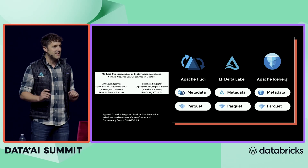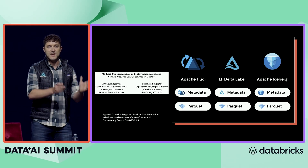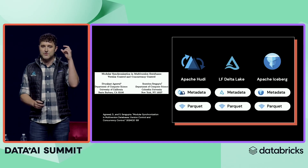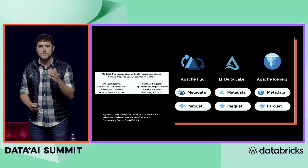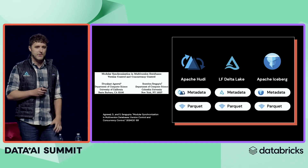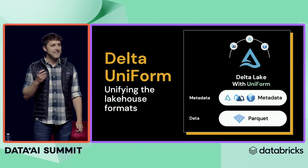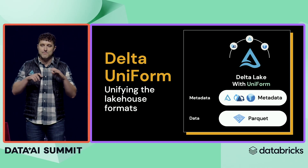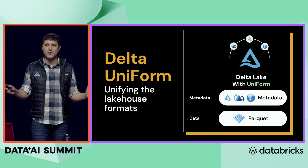Basically, all the different systems store parquet files. When they make changes, rather than updating the parquet file in place, they make a copy of that file. The transactional magic comes from extra metadata that says, for this current version of the table, which parquet file should I read? Since all systems are based on this same underlying principle, we're really excited to announce Delta Uniform. What Delta Uniform does is maintain one single set of parquet files and then create the metadata of any lakehouse format, so you can query your Delta table anywhere in the open lakehouse ecosystem.